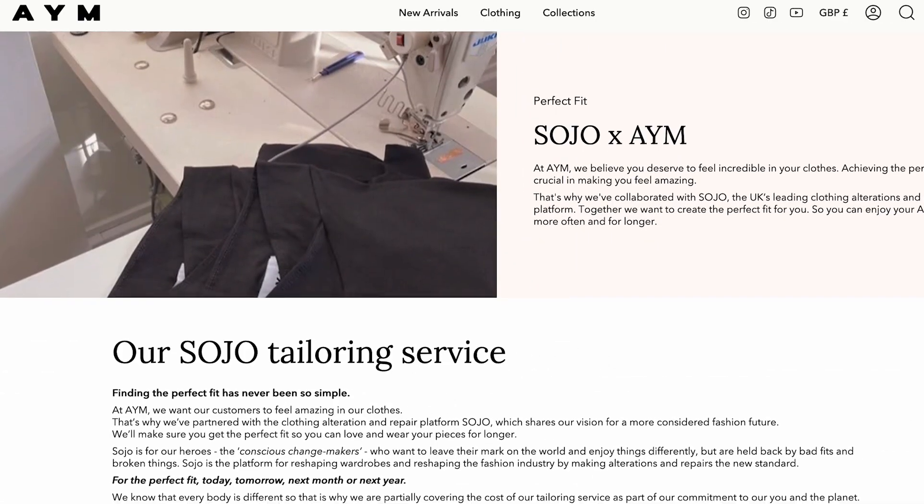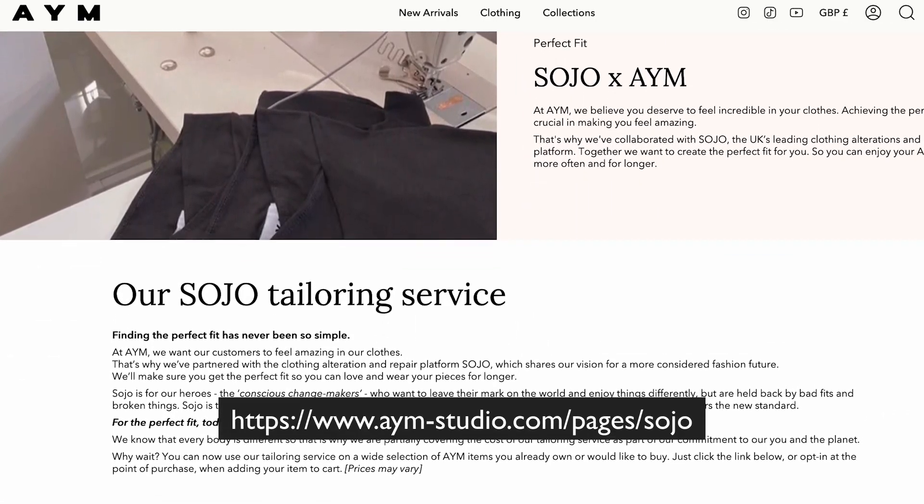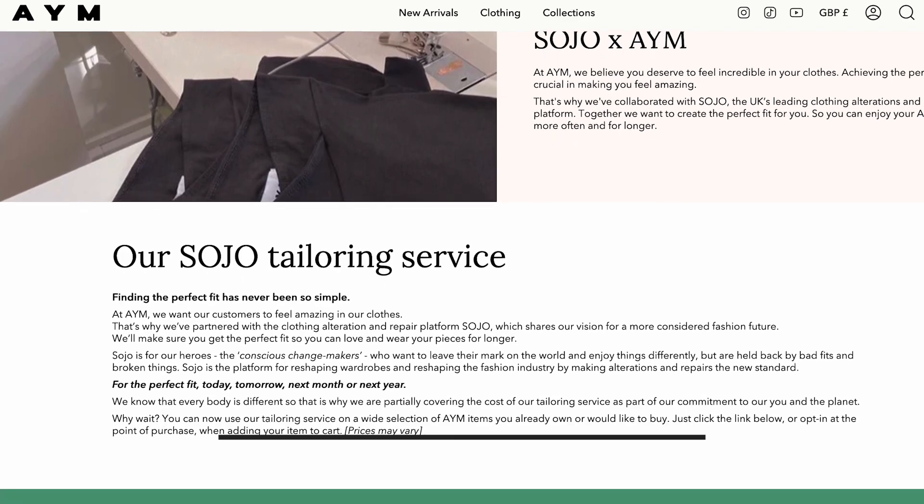AYM clothing is made in the UK. A lot of the stuff is generally made to order on pre-order. They use sustainable FSC packaging, which uses a range of materials including recycled cardboard, biodegradable mailing bags, and every piece of packaging can be recycled or added to compost as a biodegradable material. They also use garment bags to ensure clothing is protected when stored before shipment and during transportation. They've also partnered with something called Sojo, a clothing alterations and repair platform, offering bespoke tailoring and repairs on a selection of their items.